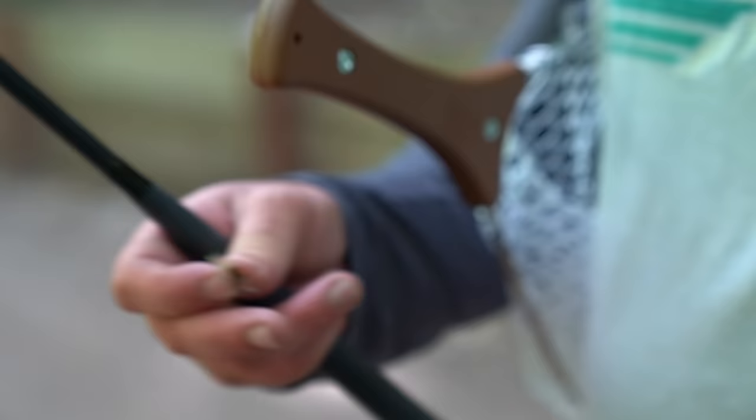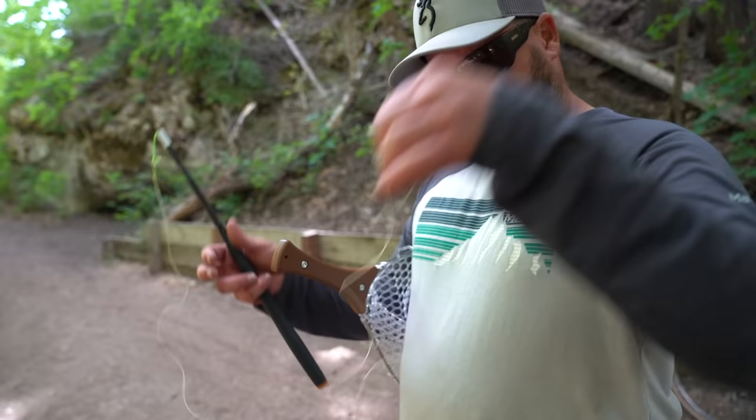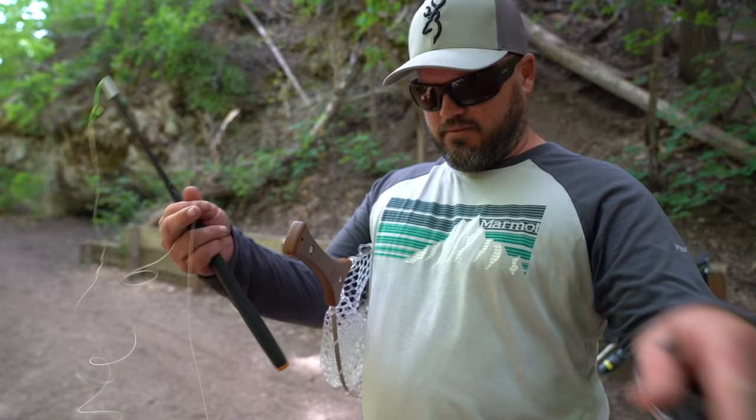One thing — sometimes if your line has been on one of these line holders for a little while, you'll see it get some memory. All you've got to do is just pull and stretch it. Voila, look how straight that is now.